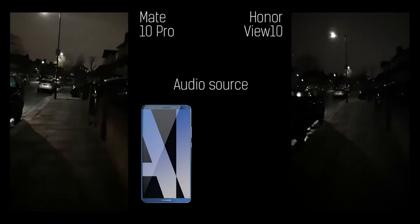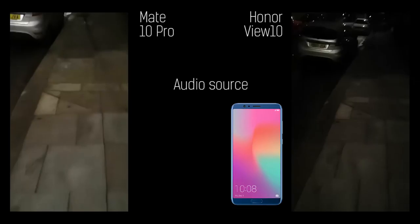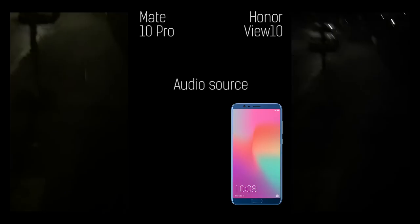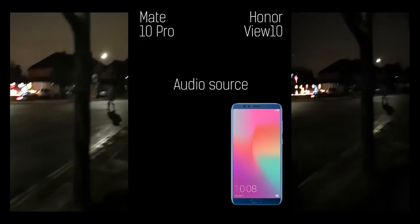Now trying out some exposure shifting — pointing up to the light and down to the cat. It's night time now and we've got the Christmas decorations, the handshake, the low light, and the car headlights. So it's pretty horrible conditions for these two phones.